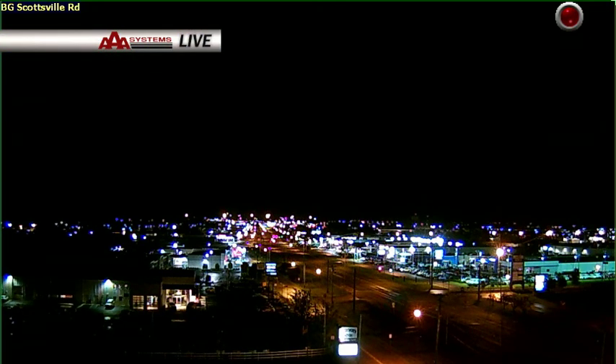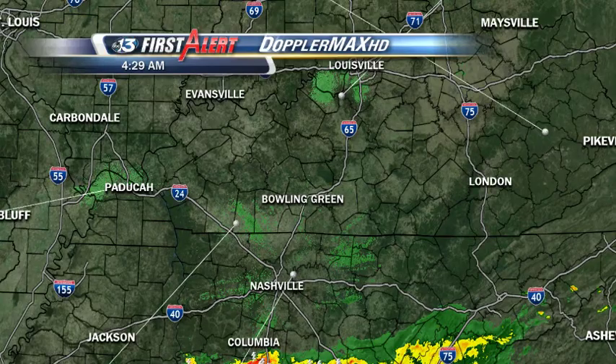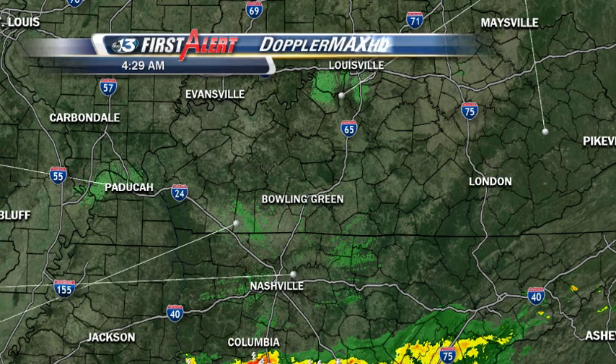Things are much quieter now. The AAA Systems live weather cam from Independence Bank in front of the Bowling Green Airport shows skies beginning to clear after the thunderstorms from late last night and earlier this morning. We get a day of rest — a breather from the thunderstorms before we see them come back our way.